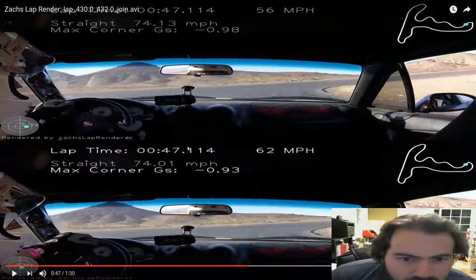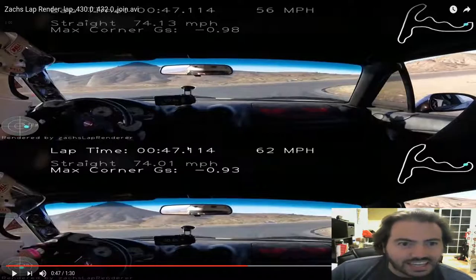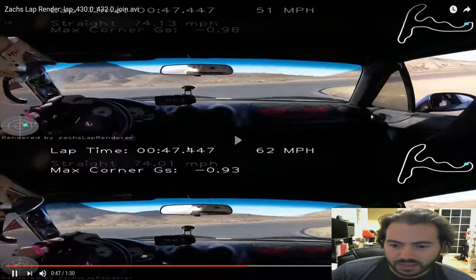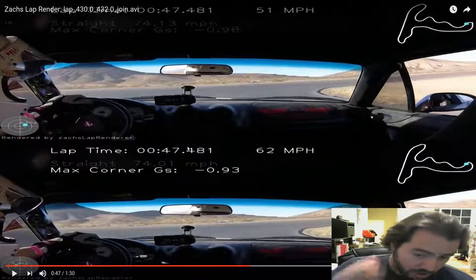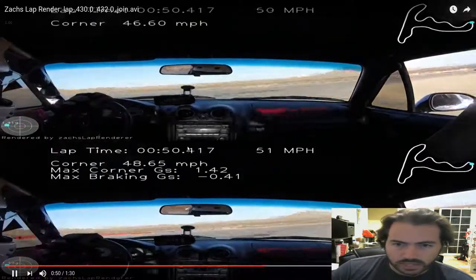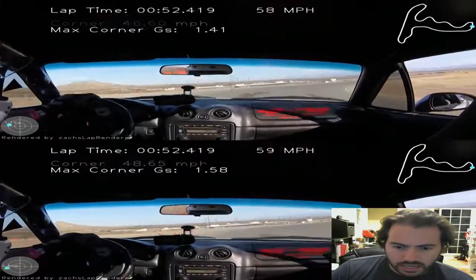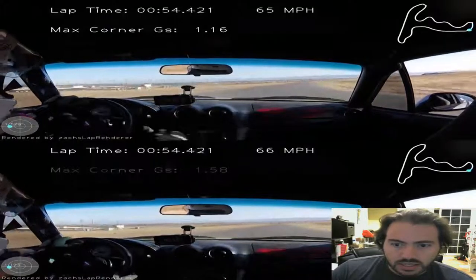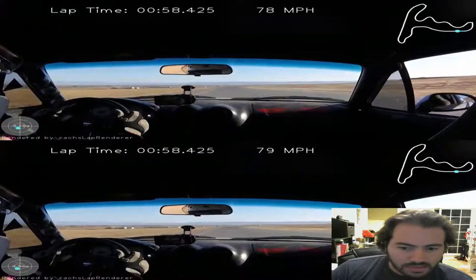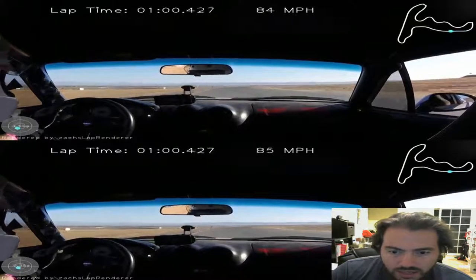Here we go. No, the differences are slight. So something interesting: according to GPS anyway — which as I mentioned in the last video, I don't quite trust — I'm carrying a lot more speed into the bowl on the bottom lap here. GPS, I just don't trust it. I don't need to get a 10 hertz GPS for these analyses. And as we go through, bottom lap a little bit more on the speedo.